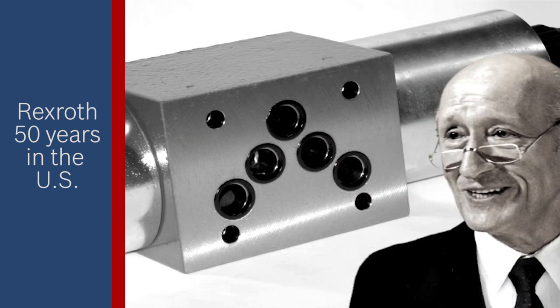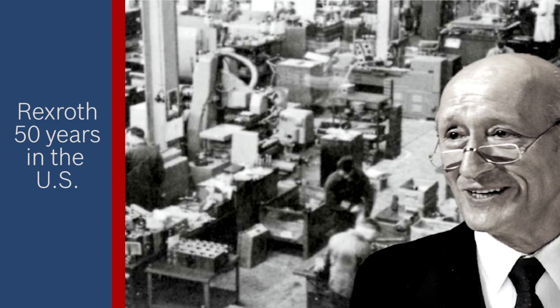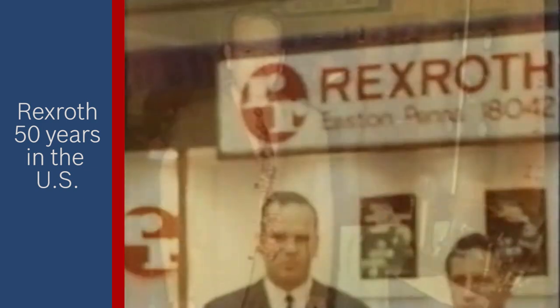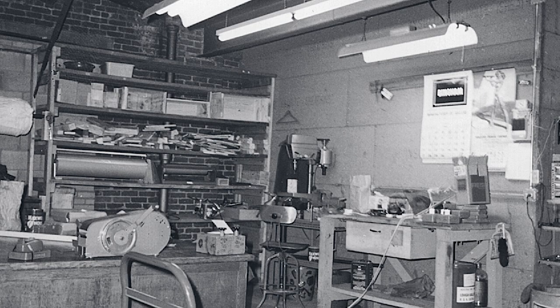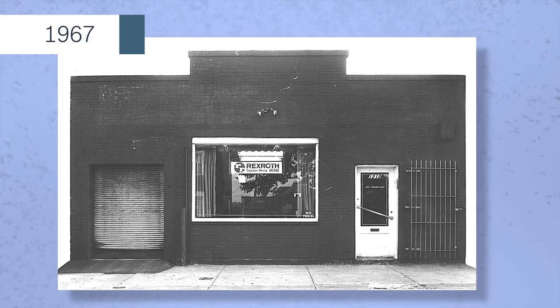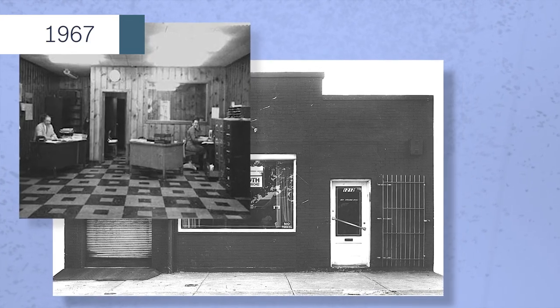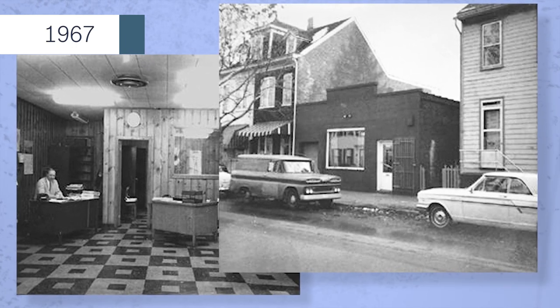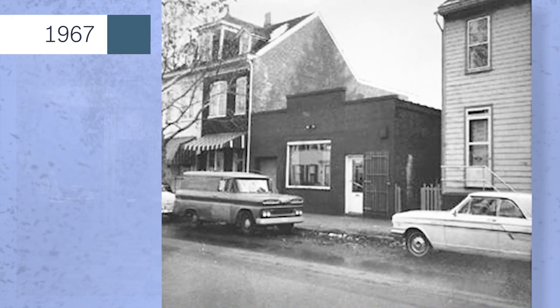In 1967, Dr. Warner Dieter purchased Gray's business and sent Alfred Krug to the United States to start the Rexroth Corporation in Easton, Pennsylvania. It was a humble beginning, starting with a 6,000-square-foot former tobacco warehouse which became Rexroth's first official facility in the United States, located at 1212 Washington Street, Easton, PA.